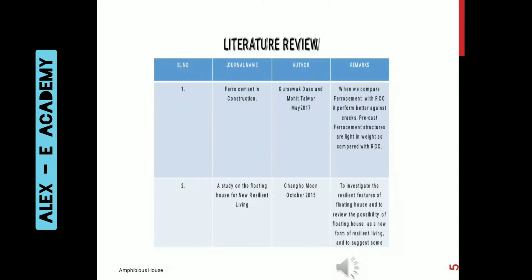For doing this project we had gone through several journals and case studies. The first is ferro-cement in construction done by Mohit Talwar and Das in May 2017, which states that when we compare ferro-cement with RCC, it performs better against cracks, and precast ferro-cement structures are lighter in weight. The second is a study on the floating house for new resilient living, done by Chancho Moon in October 2015, which investigates resilient features of floating houses and reviews the possibility of floating houses as a new form of resilient living.